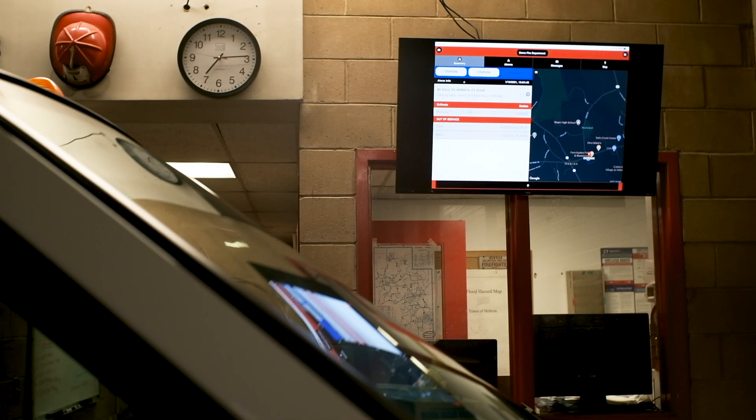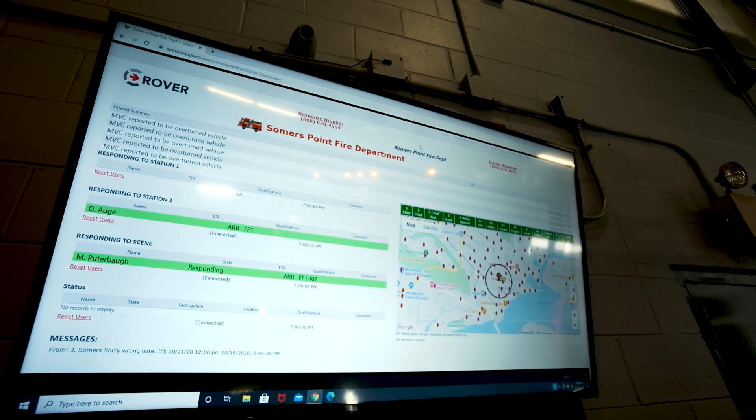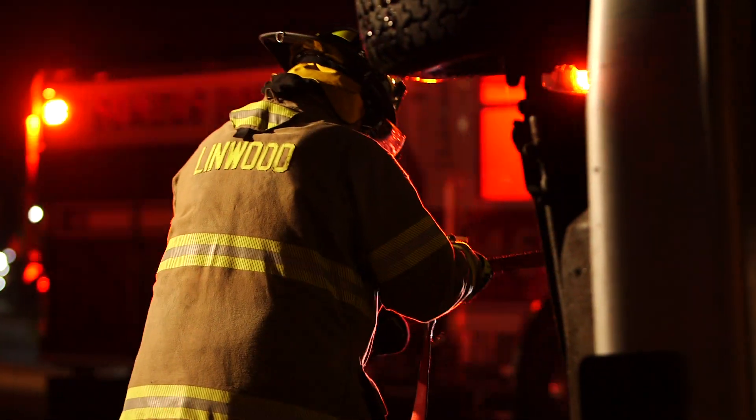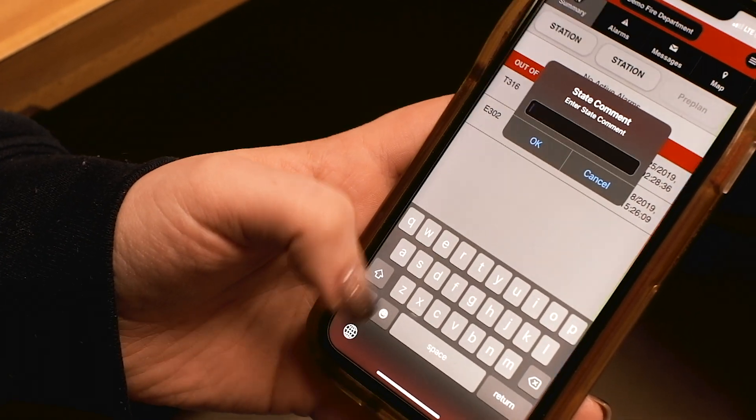Station status board integration puts response information on full display. Being able to initiate an action plan before arrival on scene not only saves time, it increases safety. Status updates on availability for the next call foreshadow what the next response may expect.